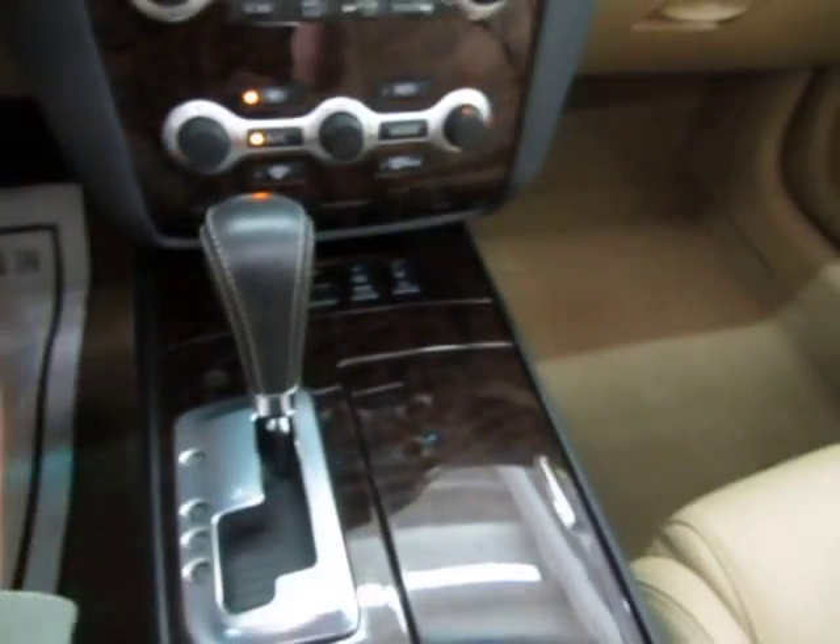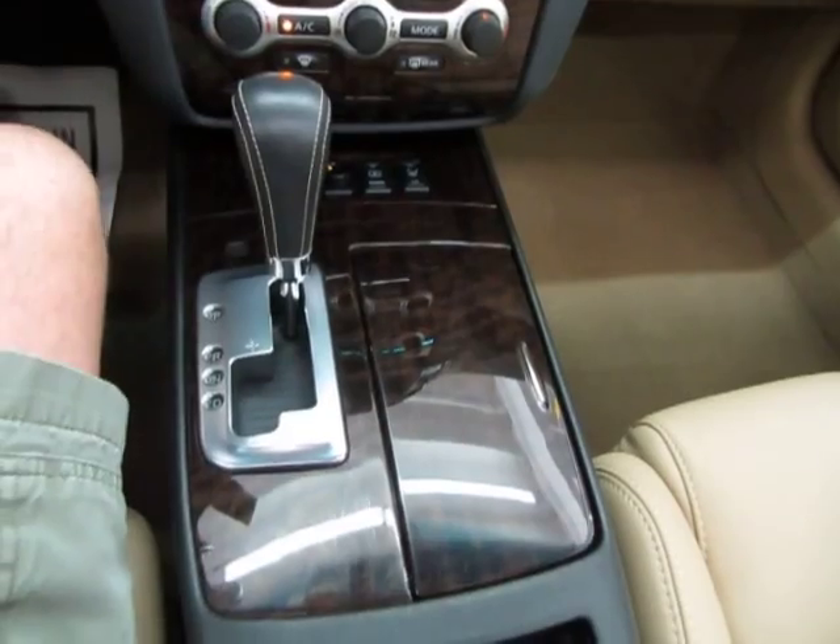The driver's seat is heated and cooled — right now it's on cool seat because I can feel it on my backside. The passenger seat only has the heated option, which is standard; they don't come with a cool seat on the passenger side.